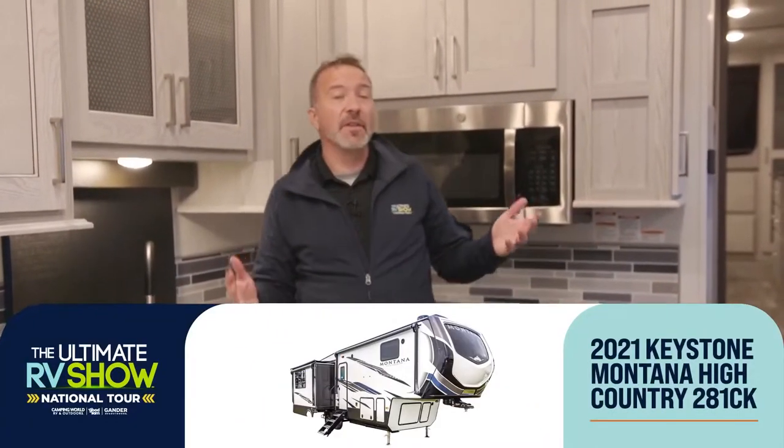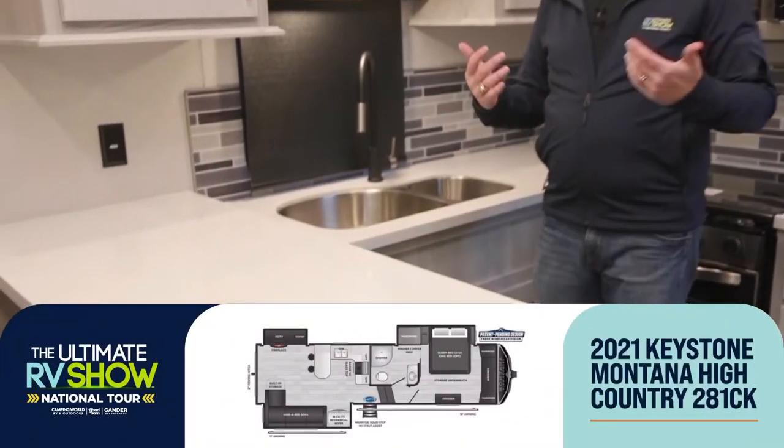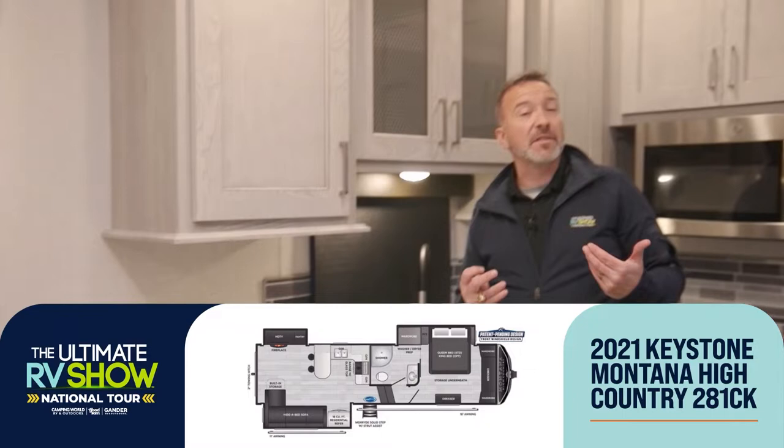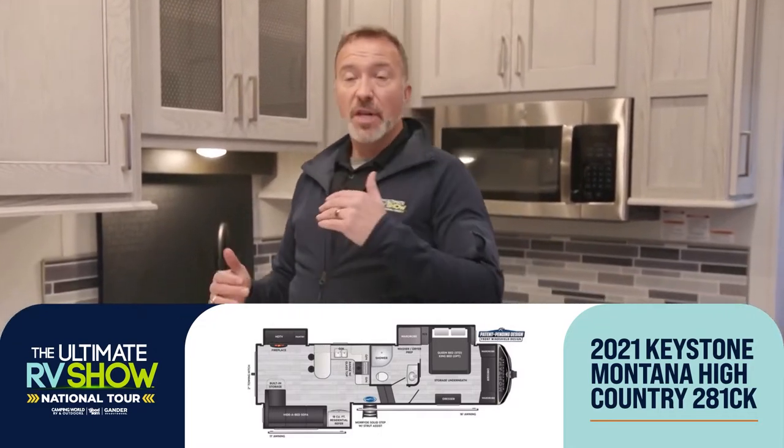Hey, what's up — it's Chris Young standing inside another beautiful 2021 Keystone Montana. This time I'm in the High Country 281CK, brand new for 2021. For the Ultimate RV Show National Tour, it's all about factory-fresh RVs. I'm a fan of this one for couples who want a unique floor plan. This is a center kitchen model designed for that active couple that wants to get out, doesn't need a ton of space, and maybe doesn't have a three-quarter-ton truck to tow a fifth wheel — but they want the space, style, and amenities of a Keystone Montana.